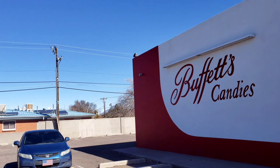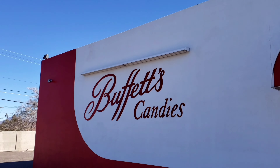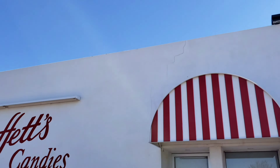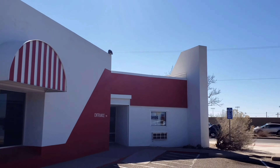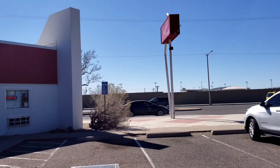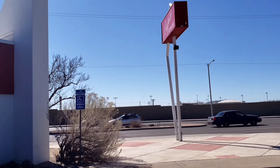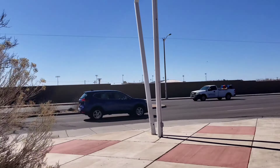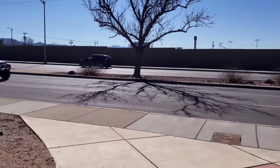Now this stop wasn't planned at all. I was just in the area and I wanted to show you something here at Buffett's Candies — something that's kind of a staple of Albuquerque, something you see every time you drive by here on Lomas near Louisiana. We saw a giant snake, and now we're going to see a giant candy cane.